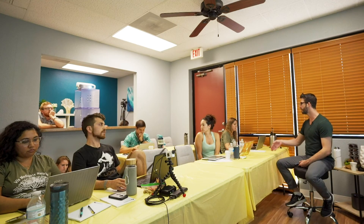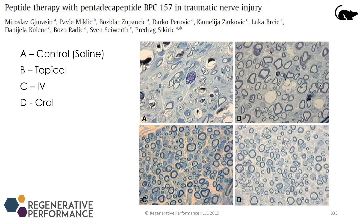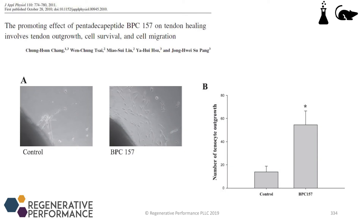A study on traumatic nerve injury in rats induced an injury and gave BPC via topical, IV, or oral routes versus a control group. The control group was statistically different in nerve healing from all three treatment groups, but there was no significant difference between topical, IV, and oral — again suggesting that the route doesn't matter much. A separate study in mice looking at tendon outgrowth, survival, and cell migration in a petri dish showed greater tendon outgrowth in the BPC group versus the non-BPC group.